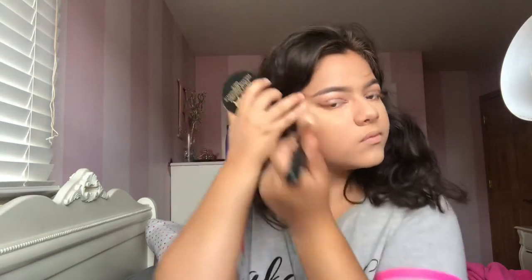Next is bronzer. I'm going to use the Morphe R10 brush and the NYX Matte Bronzer in the shade Deep Tan. Then I'm going to use my Milani Baked Blush — it has a little shimmer, which I love. I don't like to put blush on the apple of my cheeks because it makes my face look more round.